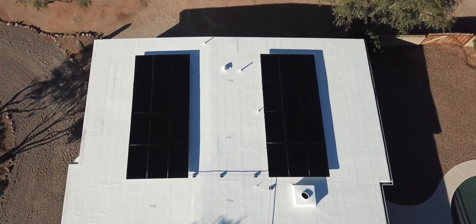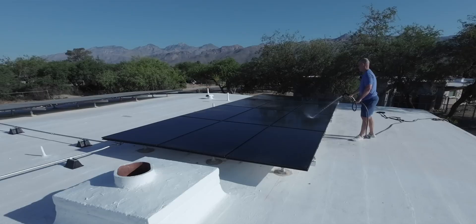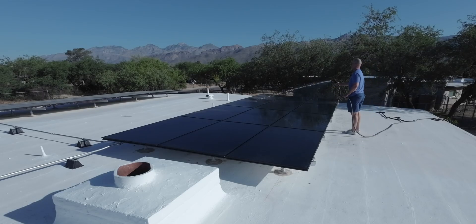Check out my first two videos on the solar system if you want to find out more about the system specifically, as well as the second video — a quick update on how the system was doing so far. It was installed, took about six months, and turned on in February. We ran it for about eight days in February, and it's now July, so I've got a little bit of data here to discuss.